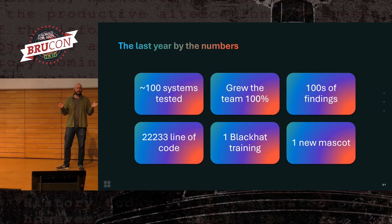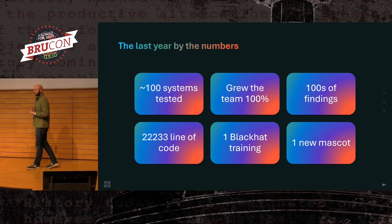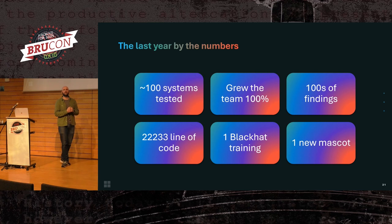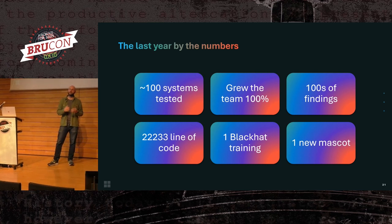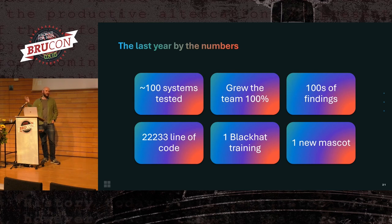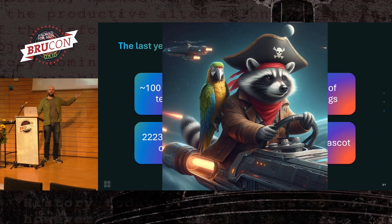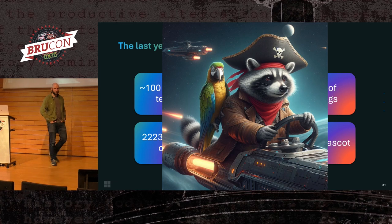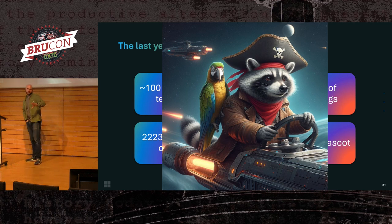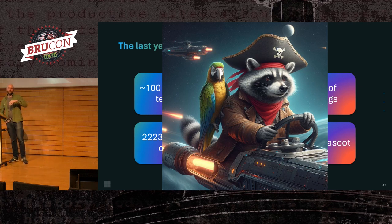We've written a lot of code and found a lot of things. This summer, Gary, Amanda, and Martin on the team delivered training at Black Hat on practical AI red teaming using PyRIT. AI red teaming can get a bit heavy sometimes — you're dealing with pretty big topics — so we like to keep things light. Part of what we've done is adopted a mascot: Rokey the raccoon. If you ever see anything from the AI red team, you'll see a lot of raccoons. We feel the nature of raccoons fits what we do — kind of mischievous, breaking stuff, doesn't take itself too seriously.